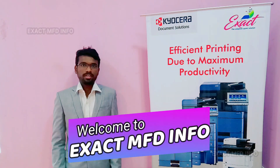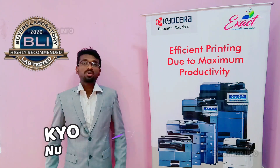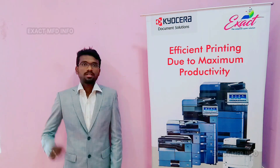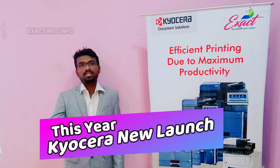Hi friends, welcome to XRDMMD Info. In this video we are going to know about Kyocera's new launch. As you know, Kyocera was the number one brand in India in last financial year 2021 in A3 multifunction printers. This year Kyocera has announced that they are going to launch three new A3 multifunction printers.